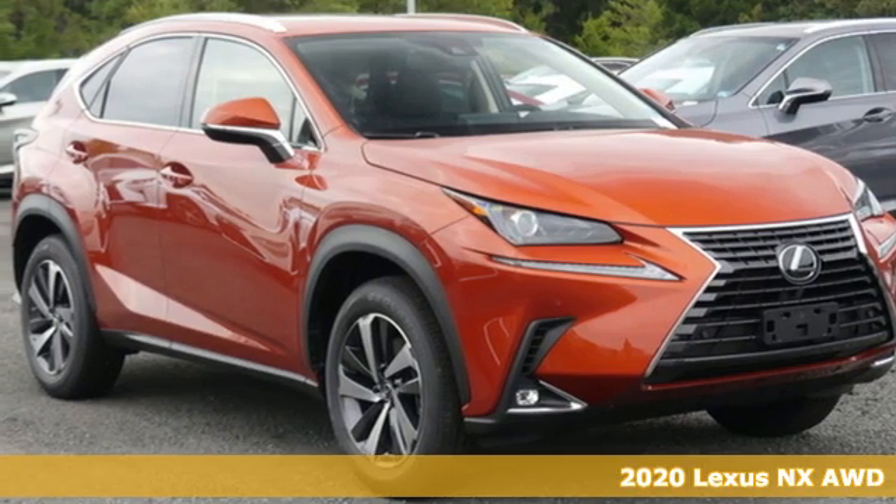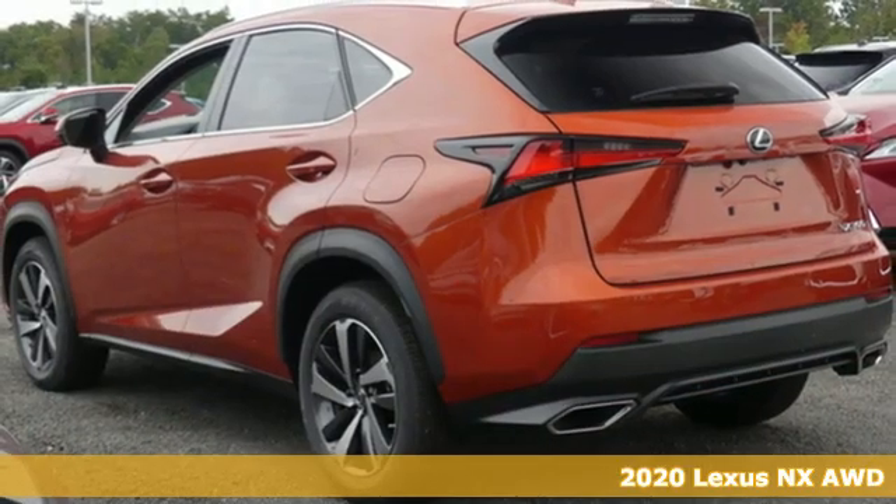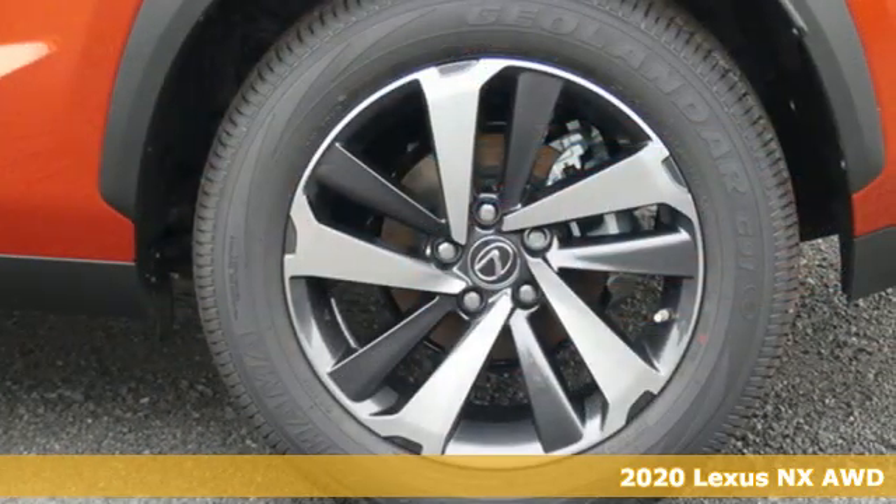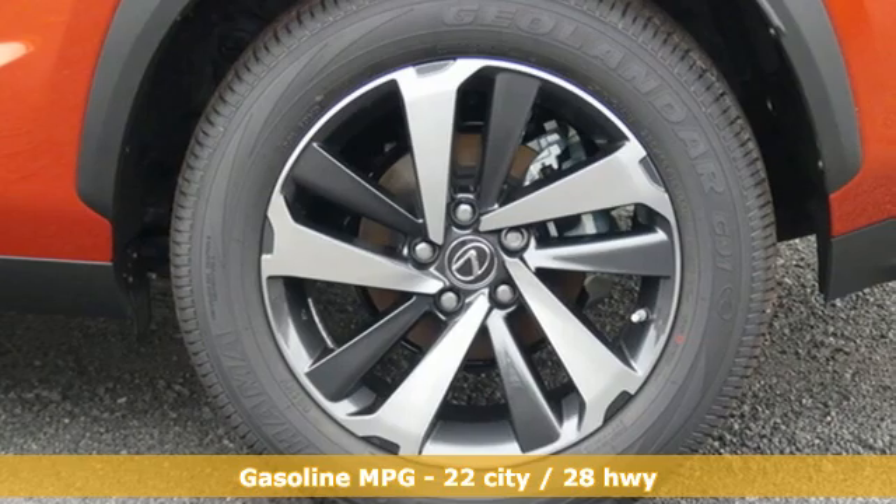Here's a new 2020 Lexus NX. By combining intuitive technology with a design that is aggressive outside and comforting inside, this NX takes the crossover beyond utility.